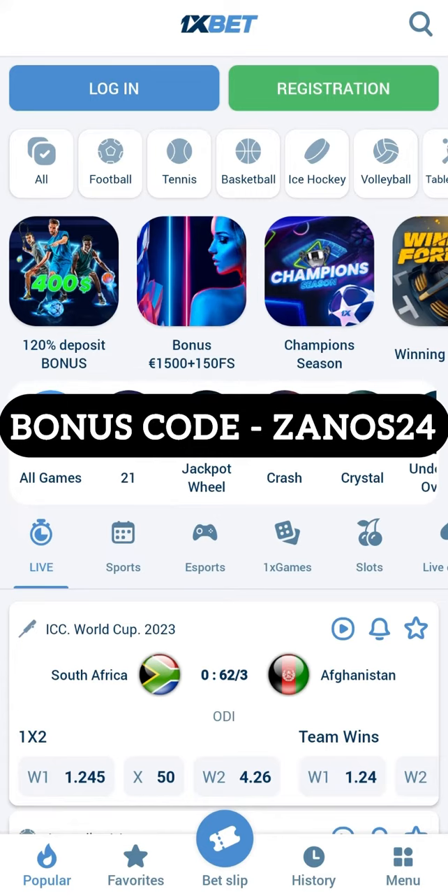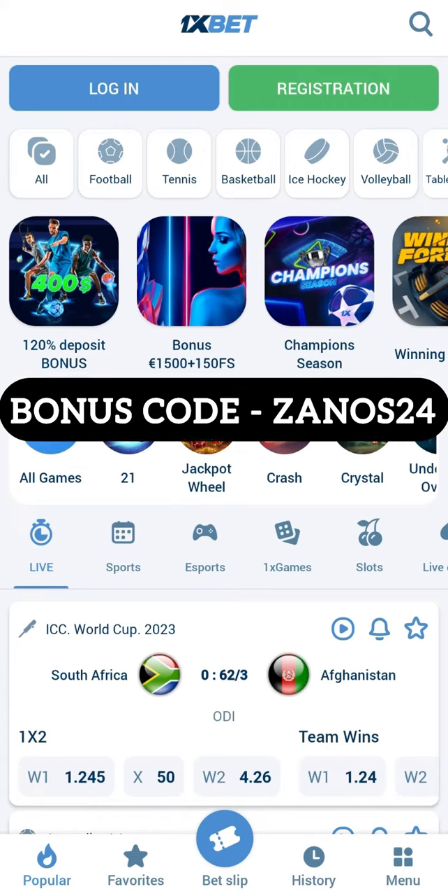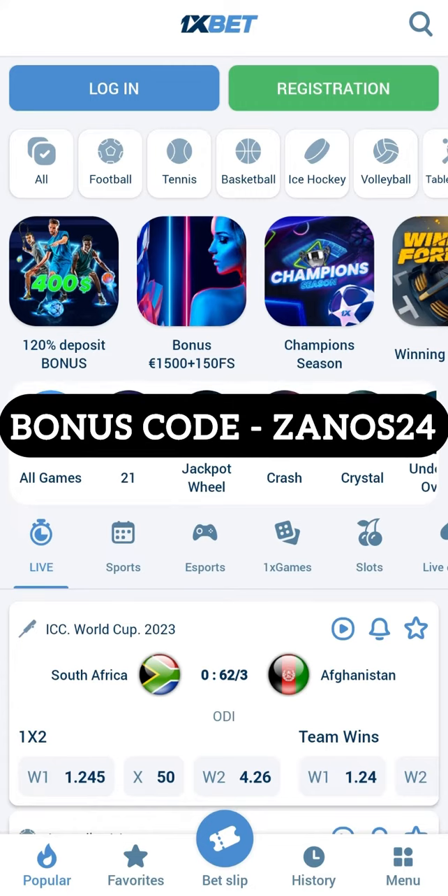First step: we need to download the application from the official site. I will leave the link in the pinned comment and in the description you can find our actual promo codes.